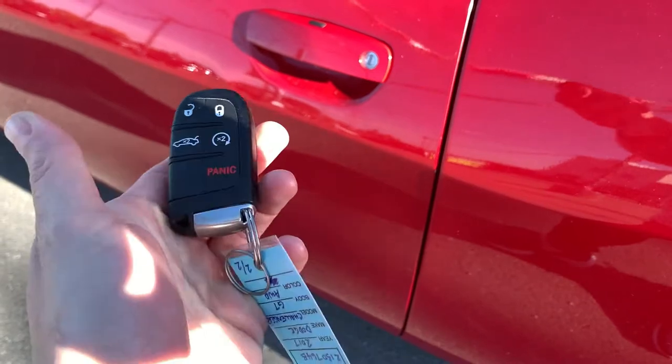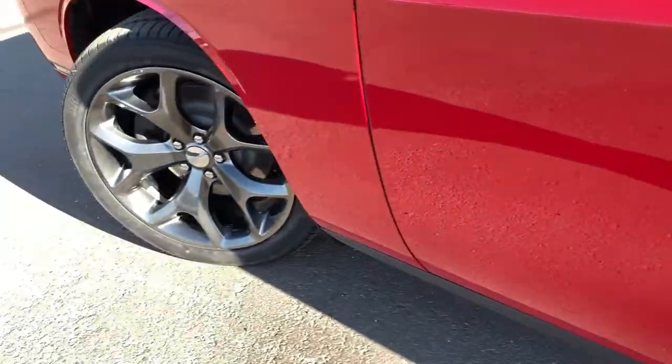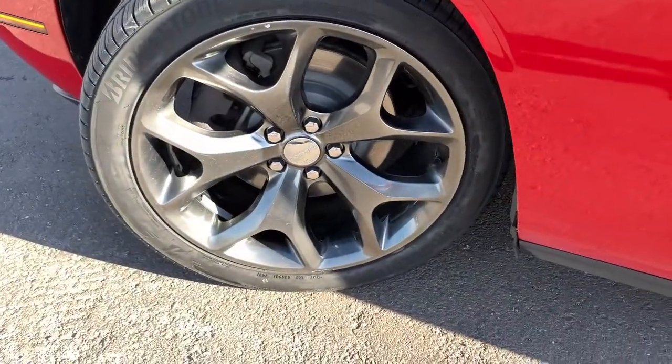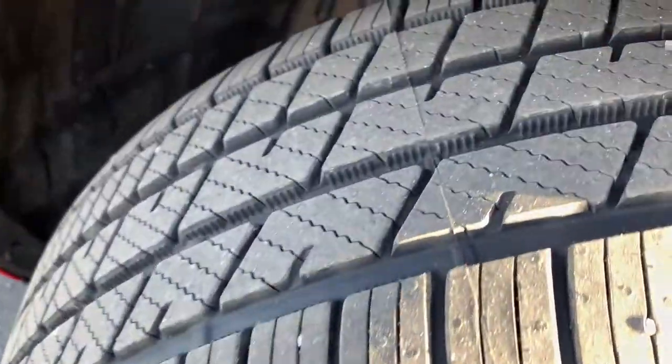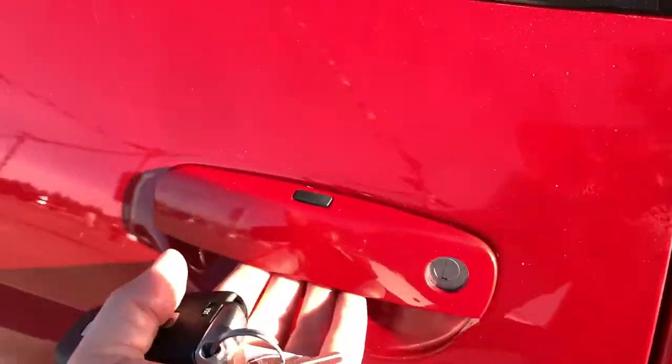Helping you in, you do get this remote from the factory with your unlock, lock, remote start, and power lift trunk. And as we head in, we'll show you these beautiful wheels. Tires look to be in excellent condition, if not brand new. And you do have a proximity key system helping you in.